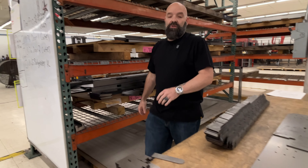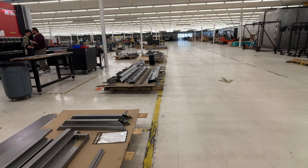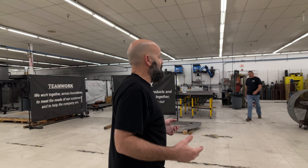Our doors have thicker steel than most — I mean 99% of all fireproof gun safes. Very thick, very good steel. Now let's go look at some doors that are being put together and welded and how they're actually built.